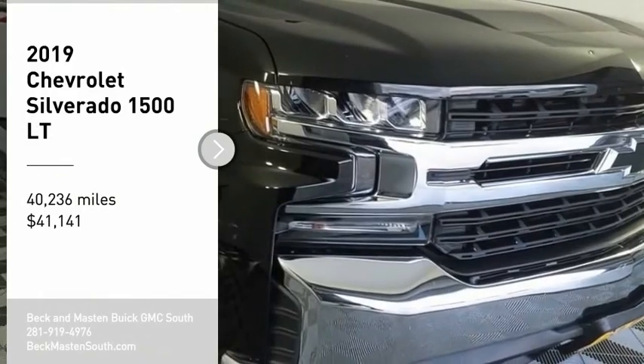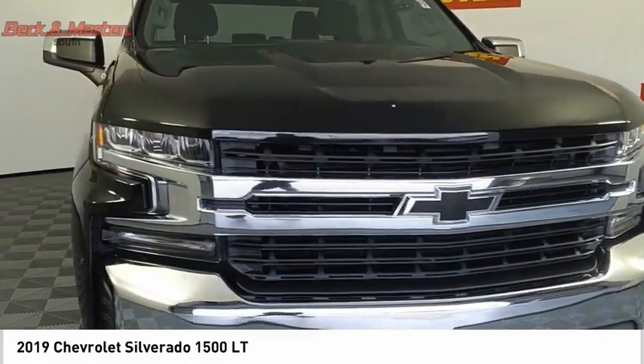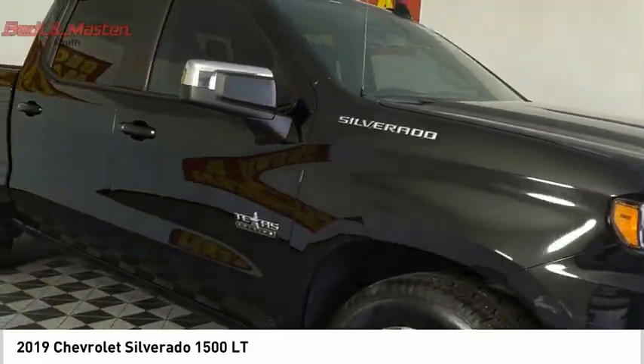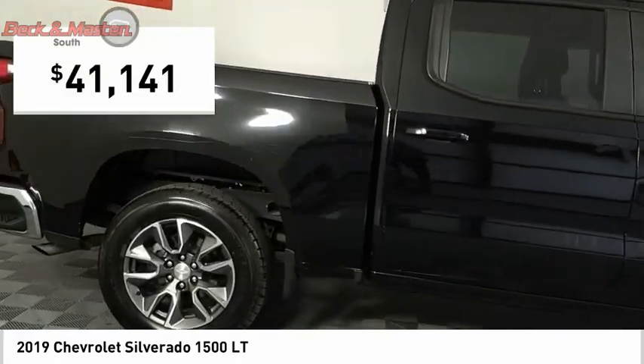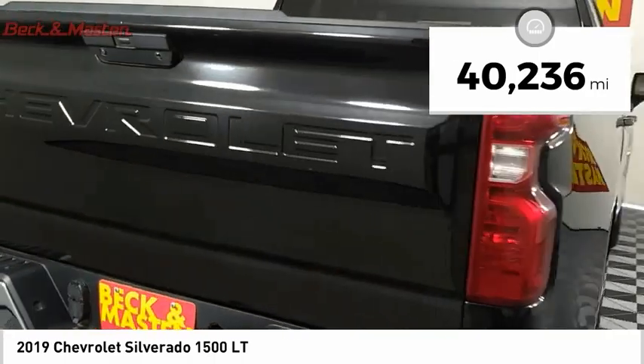Stop by and take a look at the 2019 Silverado 1500. The Chevy Silverado 1500 has the lowest cost of ownership of any full-size pickup and is priced below $45,000. This vehicle has less than 45,000 miles.